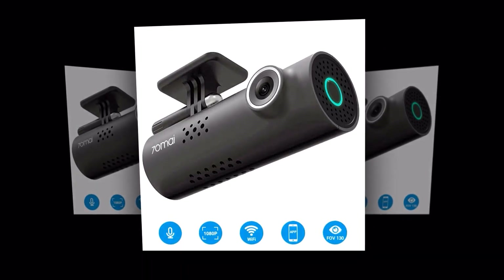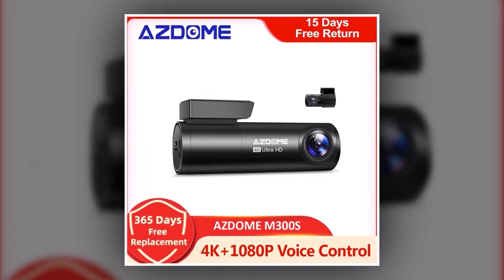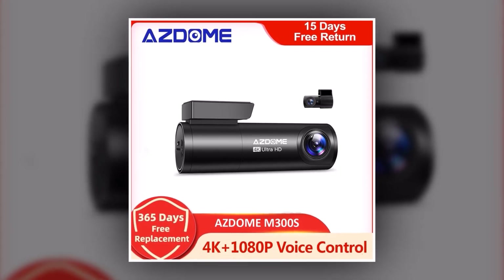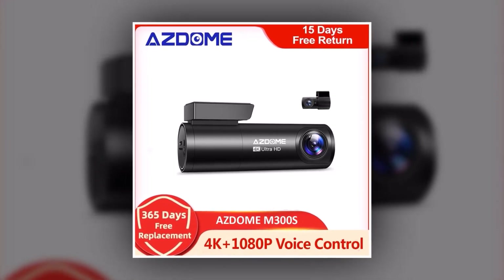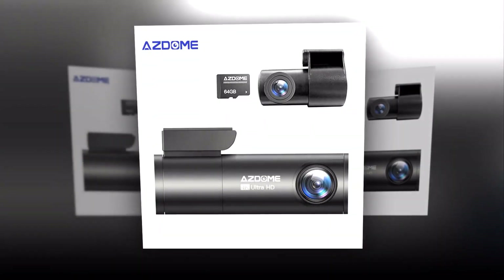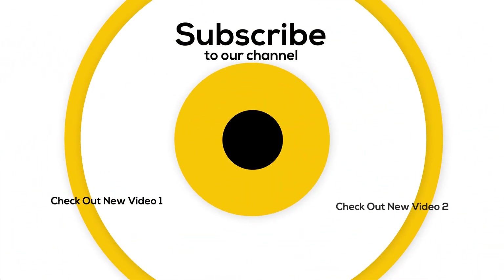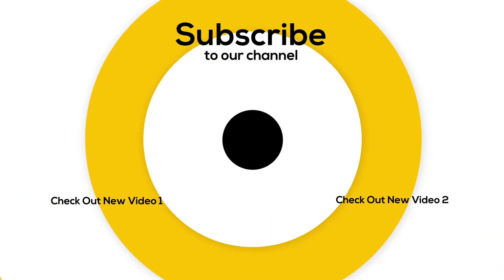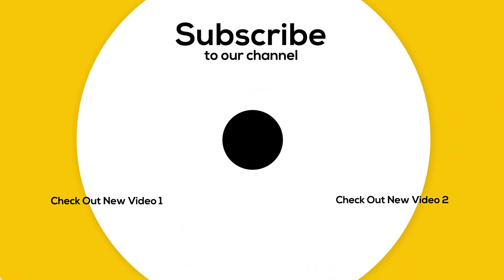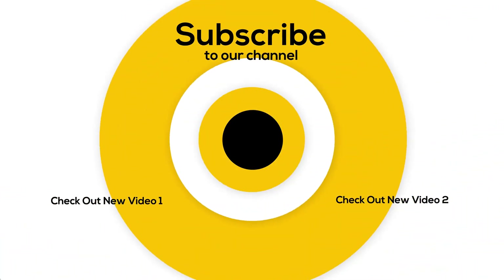Control the ASDOME M300S with just your voice — simply give commands to start or stop recording, take a snapshot, or protect important footage effortlessly, keeping your focus on the road ahead. Get your ASDOME M300S today and start capturing every moment on the road like never before. That's all for today — I hope you enjoyed the video. Please don't forget to subscribe to our channel and give this video a thumbs up.